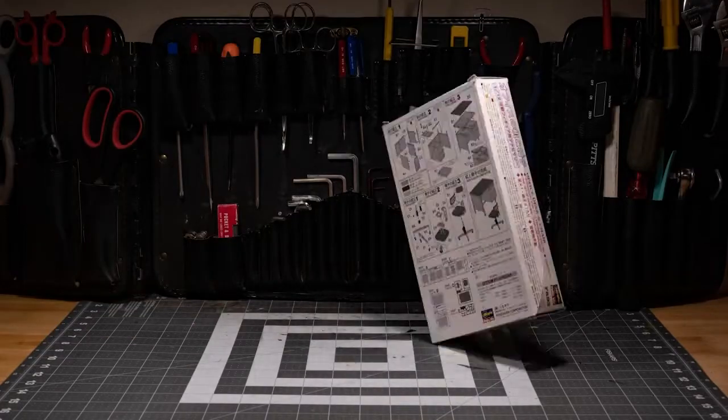I started doing stop-motion when a friend of a family introduced me to the medium. We had a little VCR camcorder, and we'd set up some of our toys and do a little toymation.